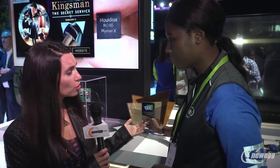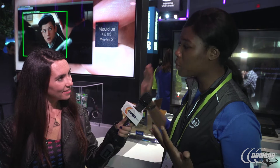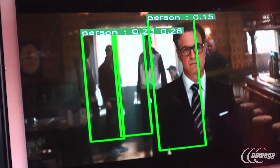What would you say has been the biggest wow factor among the demos you're showing here today? Definitely the Myriad X demo, because it's the first time we're showing it to the public. People are very excited to see the chip working in real time doing object detection — it's actually recognizing people in this live trailer in real time, so that has been the most wow demo we've had today.